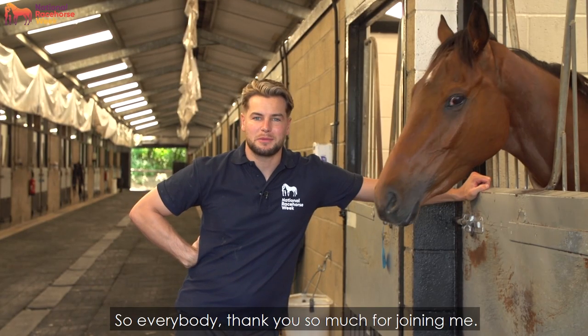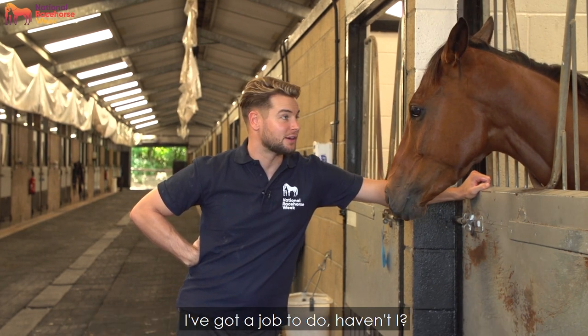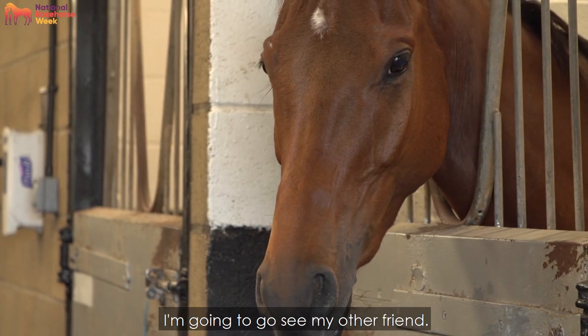Thank you so much for joining me — hope you enjoyed the tour for National Race Horse Week. I've got a job to do: I've got to go and feed Annie Mac some more carrots. So goodbye for now — I'm going to go see my other friend.